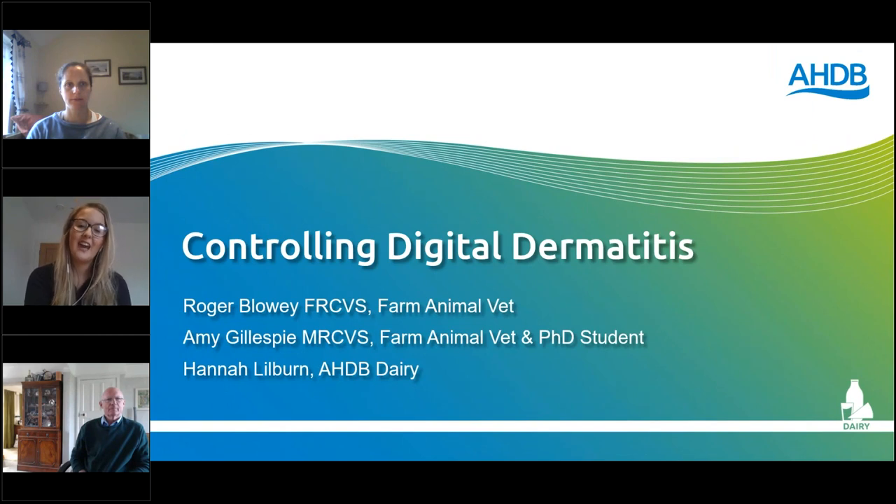Good afternoon and welcome to the AHDB Dairy webinar on Controlling Digital Dermatitis. I'm Hannah Lilburn, Knowledge Exchange Manager at AHDB Dairy, and today I'm joined by Roger Bloy and Amy Gillespie. Roger Bloy has spent the majority of his 50-plus years in practice providing a farm animal vet service to clients in the Gloucestershire area, and dealing with lame cows has been an important part of that. Roger has been involved with digital dermatitis research at Liverpool University for the past 30 years, where he is an honorary research fellow. Pre-COVID he lectured widely at home and overseas and is the author of several books.